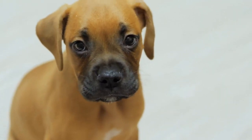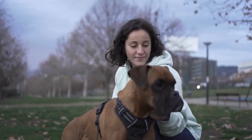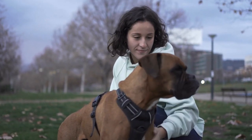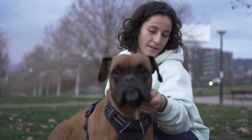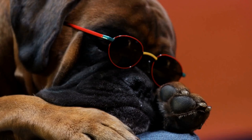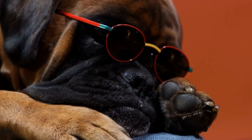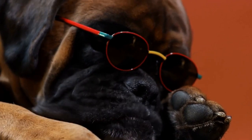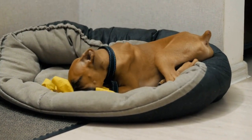Ear infections are a common problem among dogs, and boxers are no exception. These infections can be caused by various factors, including allergies, foreign objects trapped in the ear canal, or the overgrowth of yeast or bacteria. If left untreated, ear infections can lead to severe discomfort and even hearing loss for your furry friend. That's why it's crucial to be aware of the prevention and treatment options available.